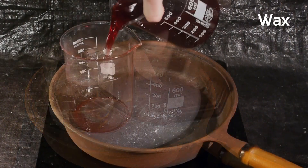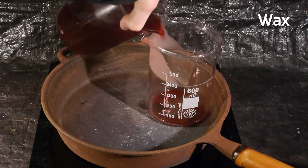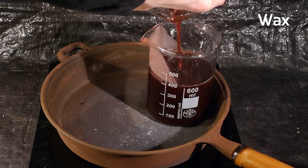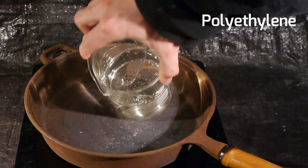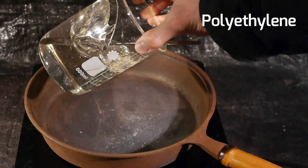Now if we melt some polyethylene and some candle wax, we can see that the candle wax forms a rather thin liquid that I can easily pour from one container to another. The polyethylene on the other hand forms this rather viscous goo that you can't pour. This is rather difficult to work with.